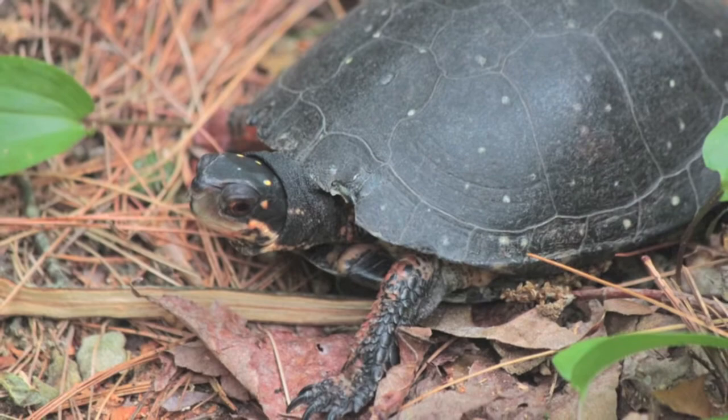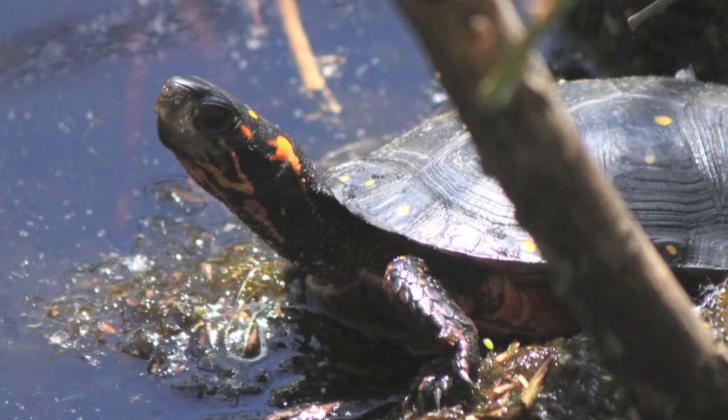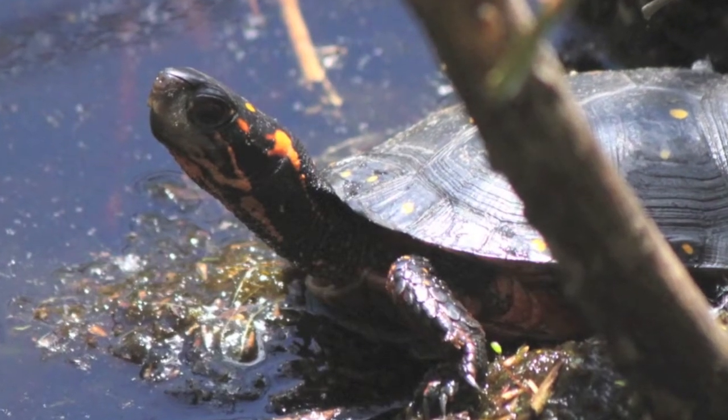I'm on the hunt to learn more about an elusive reptile called the spotted turtle. I've decided to enlist the help of a friend at the South Shore Natural Science Center in Norwell, Massachusetts.